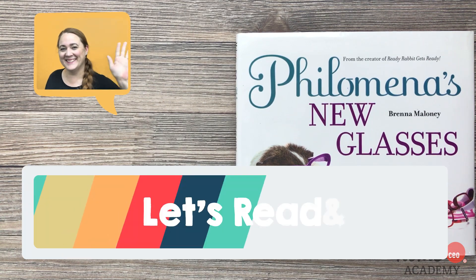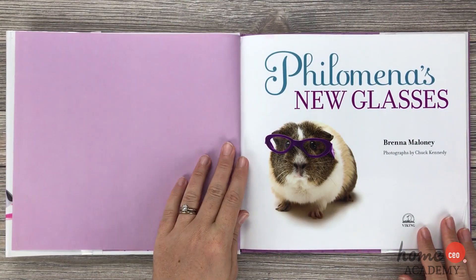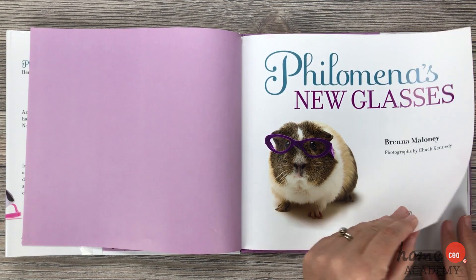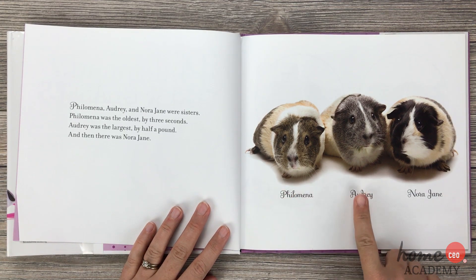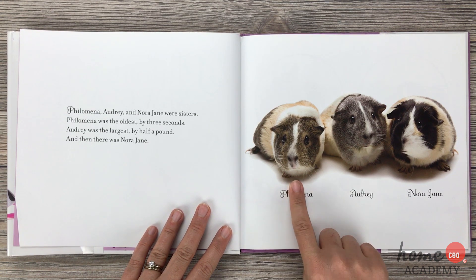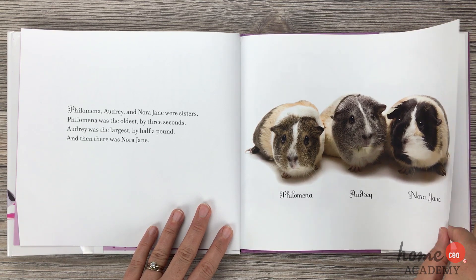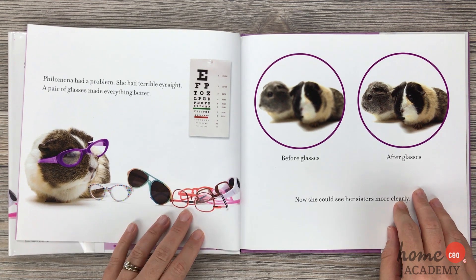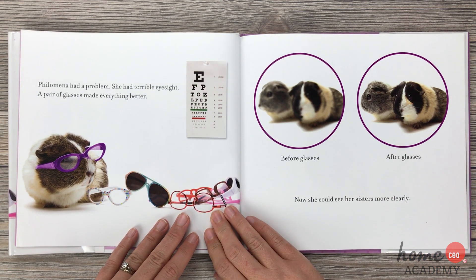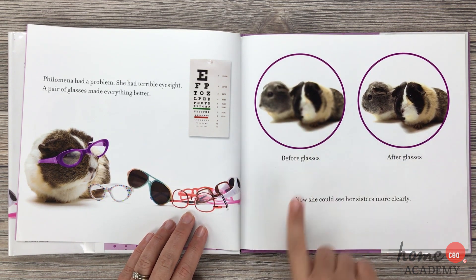Now let's get ready for story time with Teacher Ashley. Today's book is Philomena's New Glasses by Brynna Maloney. You see our guinea pig wearing glasses? That's pretty silly, isn't it? Philomena, Audrey, and Nora Jane were sisters. Philomena was the oldest by three seconds. Audrey was the largest by half a pound. And then there was Nora Jane. Philomena had a problem — she had terrible eyesight, but a pair of glasses made everything better. Before glasses, that's how she saw — and after glasses, now she could see her sisters more clearly.